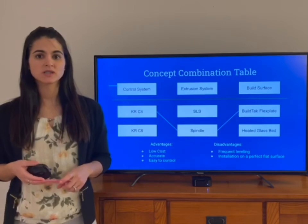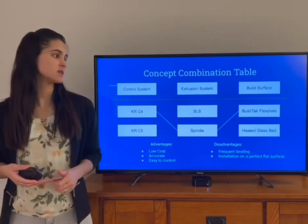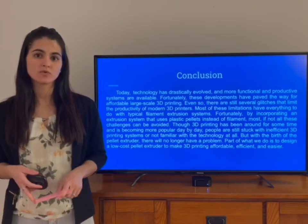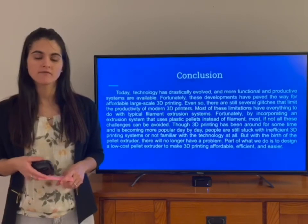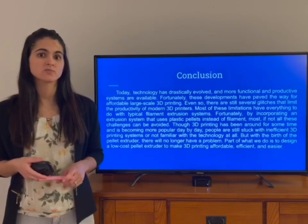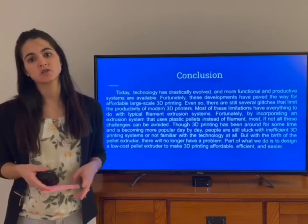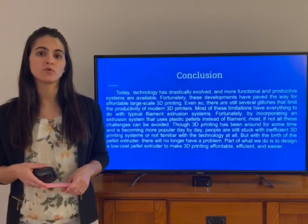The advantages of using this design are that it's going to have a low cost, be accurate, and easy to control. The disadvantages are that the build tag flex plate requires frequent leveling and the installation has to be on a perfectly flat surface. As a conclusion, 3D printing design has been around for some time but presents some glitches that affect productivity. With the idea of the pellet extruder, most of these problems will go away, because the previous approach uses a filament extruder system. Part of what we do is design a low cost pellet extruder to make 3D printing affordable, efficient, and easier.